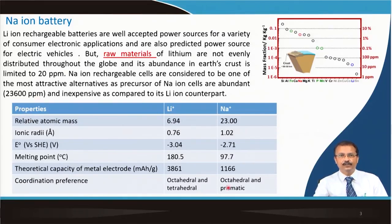Comparing lithium ion and sodium ion: sodium's atomic mass is heavier, so lithium ion batteries have higher energy density while sodium ion batteries have lower energy density. The ionic radius of sodium is much larger. The standard electrode reduction potential for sodium is -2.71 V compared to -3.04 V for lithium versus the standard hydrogen electrode. Melting point and theoretical capacity of sodium are also lower—you can estimate theoretical capacity from Faraday's law.